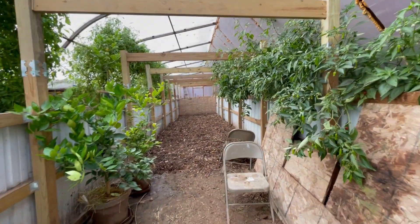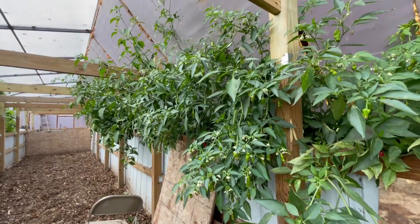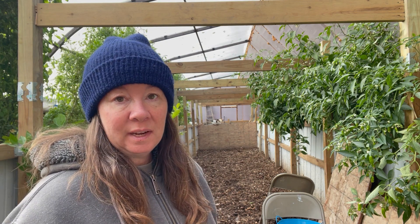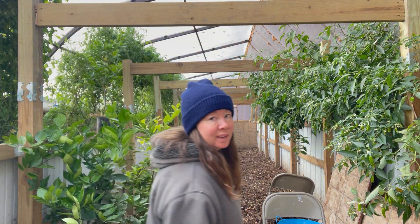I really had to take my jacket off and my hat because it's humid in here. Inside the greenhouse it is 66 degrees, and like I said it's 33 outside and it's not very sunny today. And I was able to pick all of this.